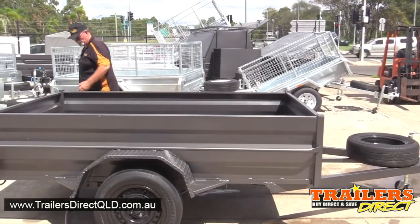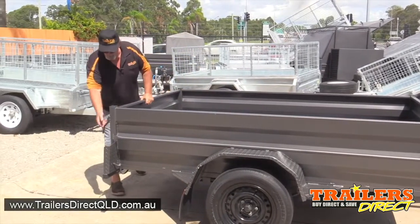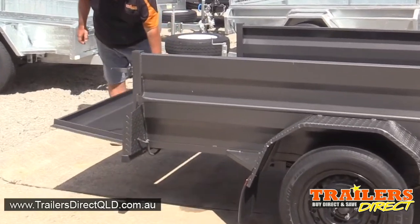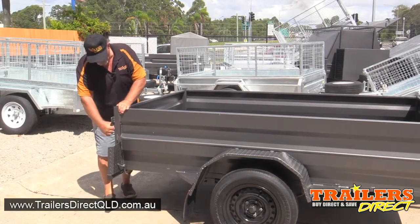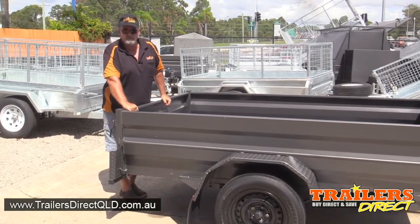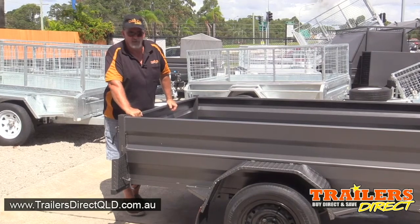It also includes tie down rails, a fold down tailgate, and LED lights. These are available in various sizes: 6x4, 7x4, 7x5, and 8x5.